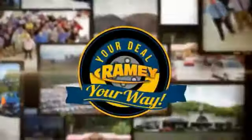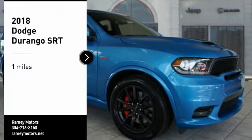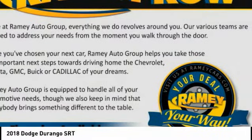Rainy, it's your deal, your way. Come test drive the 2018 Durango. The Durango allows you and your family to travel in style and comfort while towing your camper or boat.